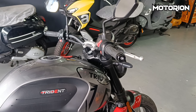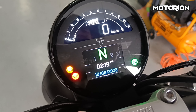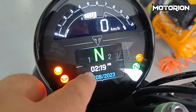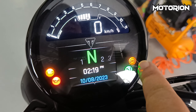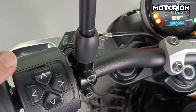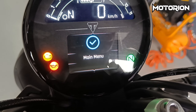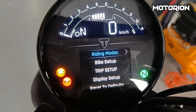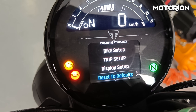So diniretso tayo sa digital panel niya — colored. Ito pinapit na yung oil engine check, engine indicator, gear indicator, clock, date, neutral, ABS, tachometer, fuel indicator, speedometer. Pag kinik mo ito itong up and down, ito ang mabago pag i-round mo main menu — so ito yung check logo. Pag sharein mo, lalabas: riding modes, bike setup, trip setup, display setup, set to default.